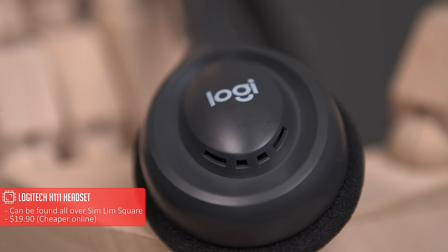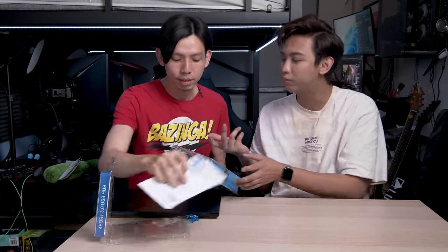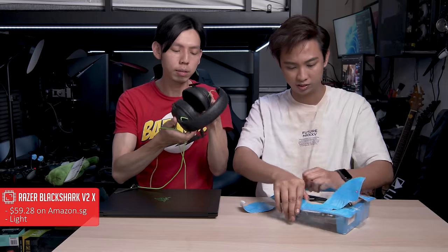Last product: the H111 gaming headset by Logitech. For someone wanting to save money, this is attractive at below $20. Logitech is a good brand, but the look — nowadays gamers want a modern style. This one makes you look like a telemarketer. We'll compare it to a Razer entry-level headset. The H111 is very light; it barely feels like you're wearing anything.